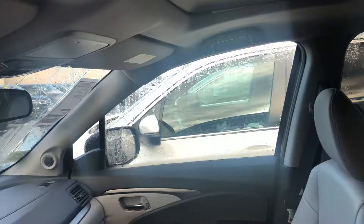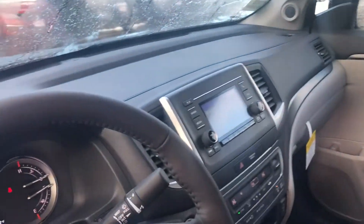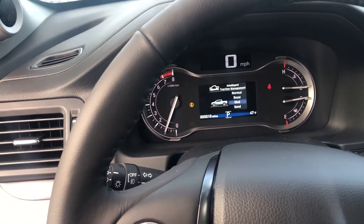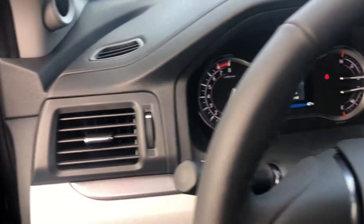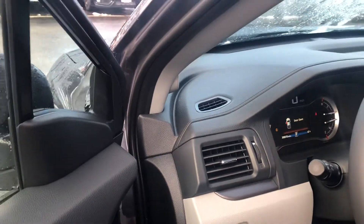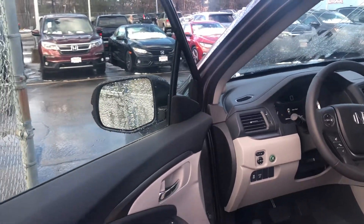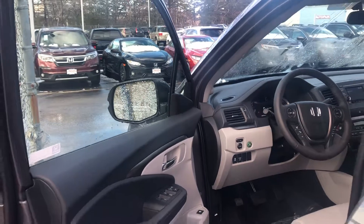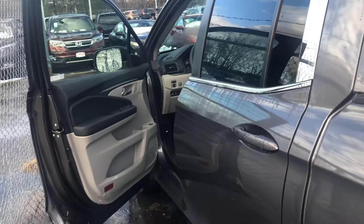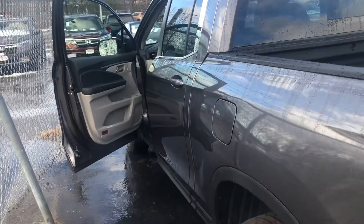You get a power moonroof, power rear sliding window, and heated front seats. There are multiple traction settings for normal, snow, mud, and sand conditions, Bluetooth, and a backup camera with multiple views. It has a tow hitch capable of towing up to 5,000 pounds. It is a five-star overall crash rated vehicle featuring driver and passenger front and side airbags, as well as side curtain airbags with rollover sensor.